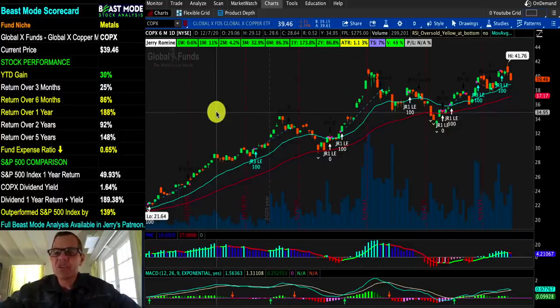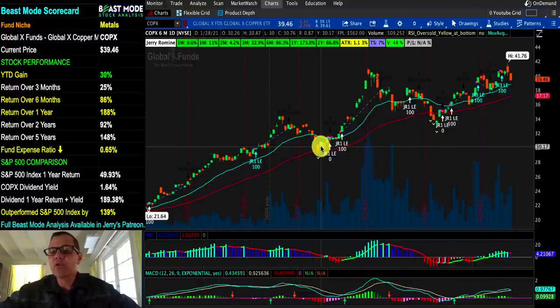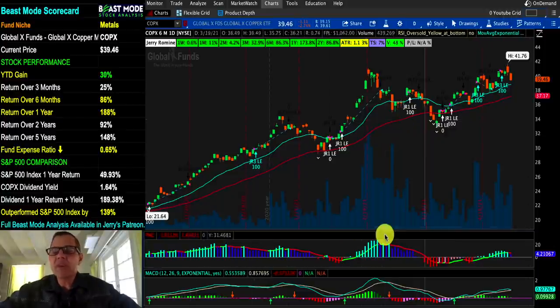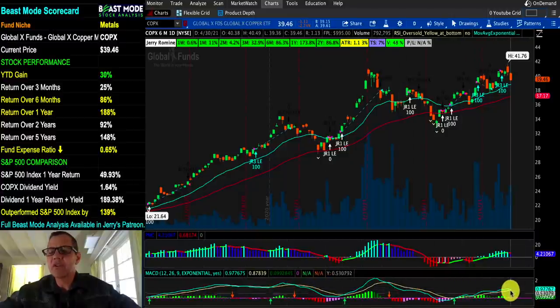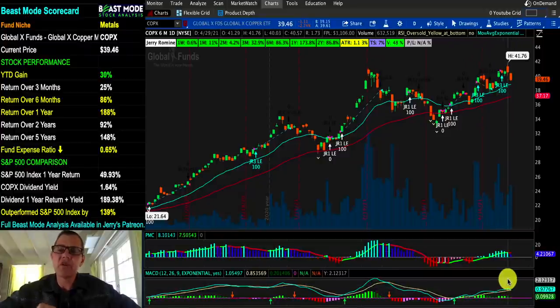We're looking at COPX, another copper ETF, with a very similar chart. Nice set of railroad tracks, a nice upward trend, but we do have a couple of differences. When we look at our PMC indicator, the bright blue bars have gone to dark blue, and we've got a little red line above it — that's a cautionary flag for me. On the MACD, we can see that we're turning over and we're just about to have a MACD crossover to the downside, so that's telling me to hold off and wait on starting a new position.